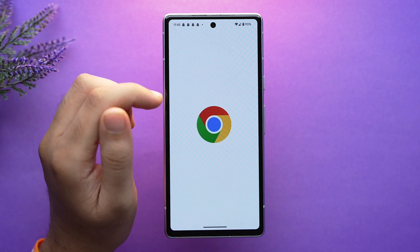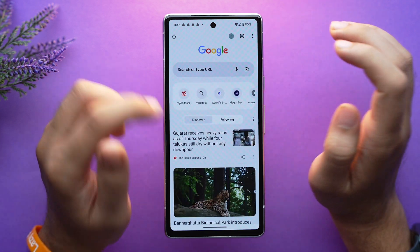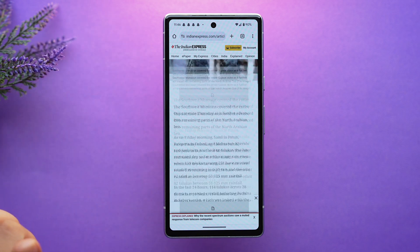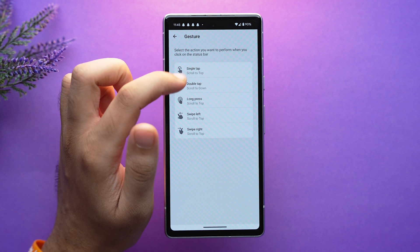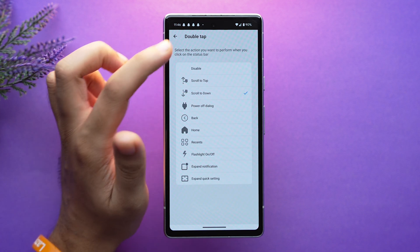When you want to go back to the top, just tap once at the upper side of the screen on the status bar, and Tap Scroll will quickly bring you to the top of the page. This feature is already natively in iPhones, but it's also very useful on Android. Tap Scroll supports many other gestures as well, such as double tap, long press, swipe left and swipe right, with actions such as show power off dialogue, back, return to home, and more.